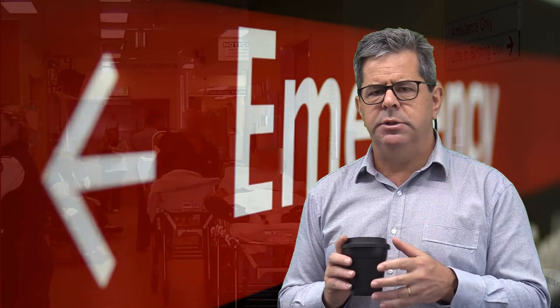G'day. Welcome to Emergency Medicine Topics in One Coffee. I'm Alan Giles, an emergency physician, and today we're going to look at how to survive in the busy emergency department as a doctor.